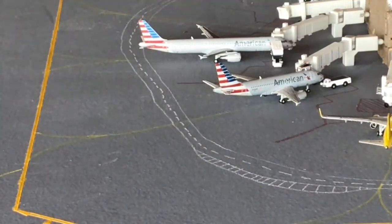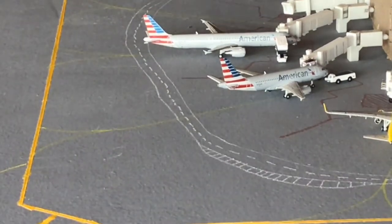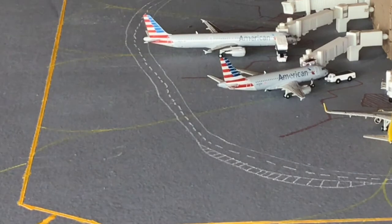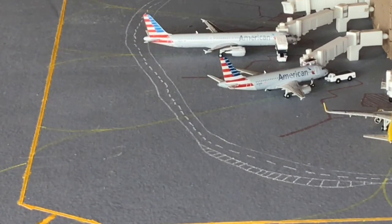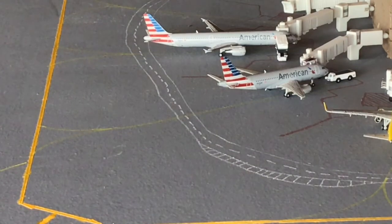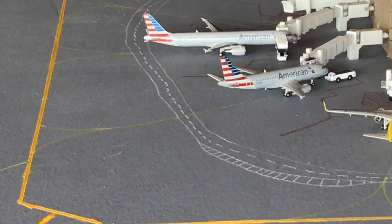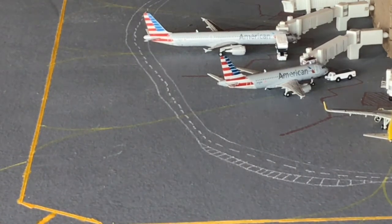We have two American planes at the gates. On the bottom is an American A319 in the legacy US Airways livery, heading to Chicago O'Hare after arrival from Miami. Above him is an American A321 getting catering and heading out to Dallas-Fort Worth. They actually got two A321s here at the same time, heading to Miami and Dallas-Fort Worth.